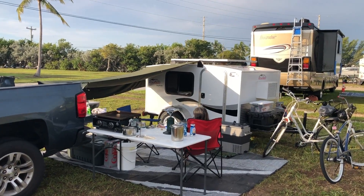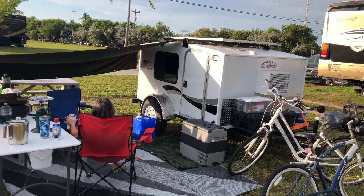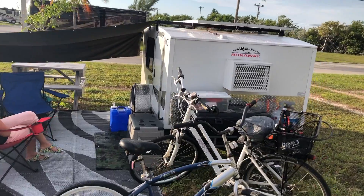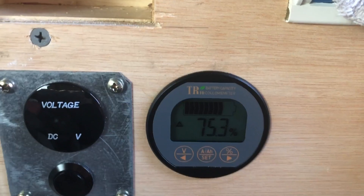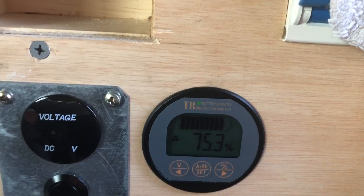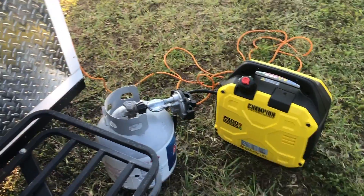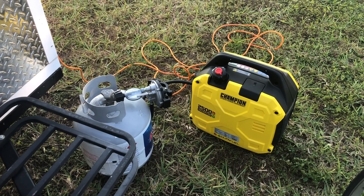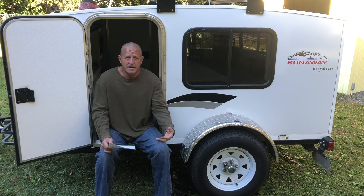That next day the weather was partly cloudy — still bright sun at times, then clouds, a little bit of rain, then bright sun again, on and off all day. The batteries only charged up to 75%. So that next night we actually had to plug in the generator just to top off the batteries. It didn't take long, and then we went to bed again with the batteries at 100% fully charged.